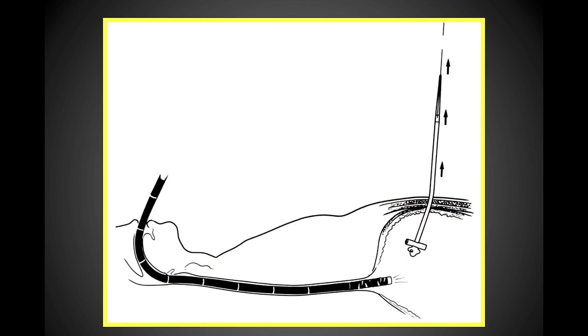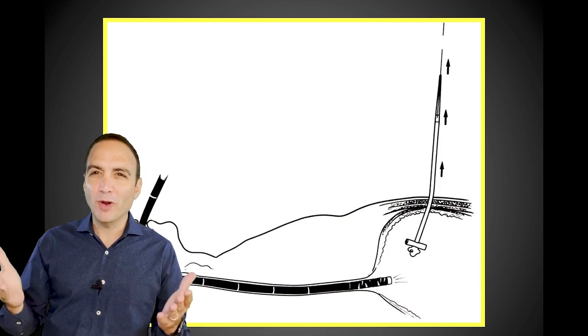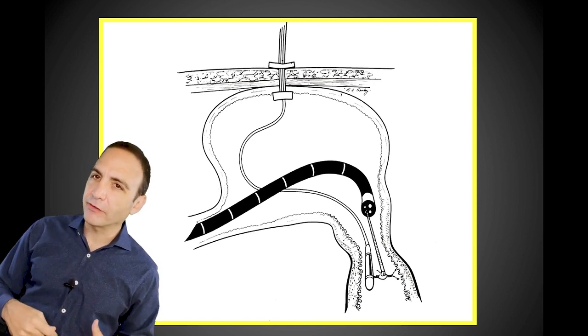That was an amazing history on how this all started, but what did the PEG tube evolve into over time? We thought: if we can put a tube into the stomach, what if a patient needs gastric decompression in concert with jejunal feeding? We combined a Dobhoff tube — a jejunal feeding tube — alongside a gastrostomy tube, and published this paper in 1984, where we would drop the jejunal portion into the duodenum and let gravity take it down.